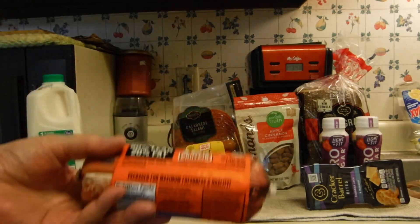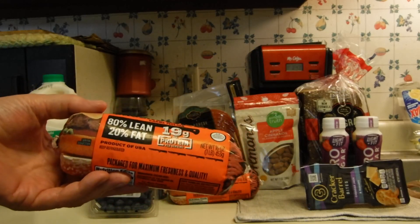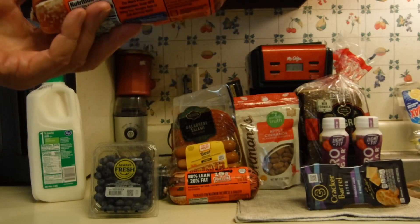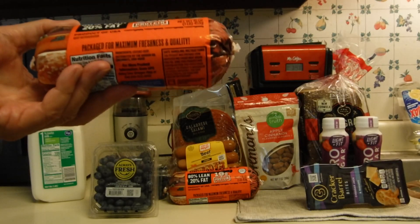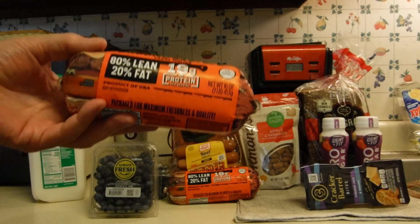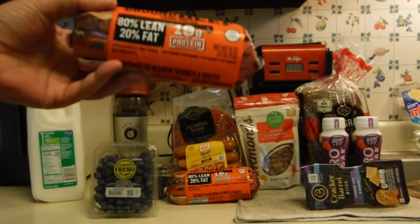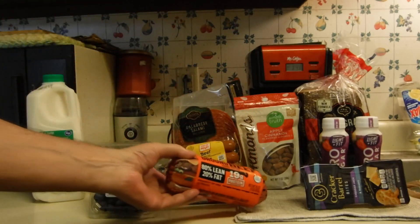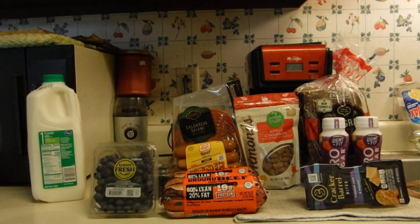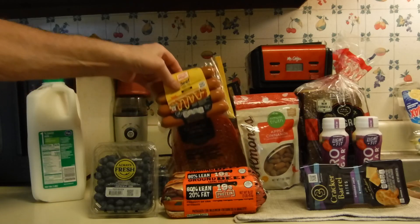On the Kroger ground beef, this is $2.97 a pound. I had two coupons on my app and both said $2.97. Be careful which one you click on, because one of them is for the one pound and one is for the five pound roll. So if you click on the five pound thinking you're buying this, you won't get it for $2.97.